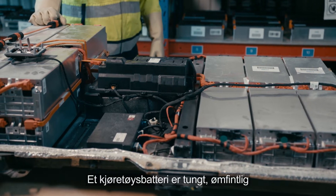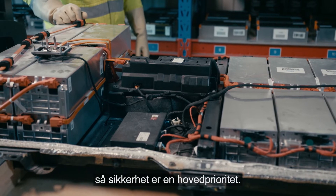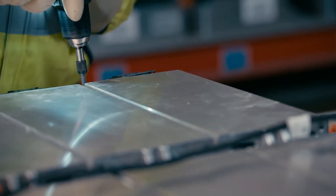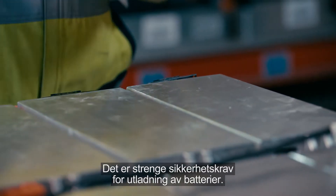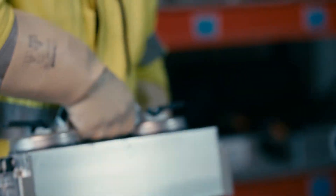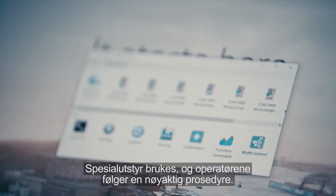The voltage is measured in several places to make sure that the battery is safe to dismantle. A vehicle battery is heavy, sensitive and can hold a charge of up to 600 volts, so safety is top priority. There are strict safety requirements for discharging batteries.